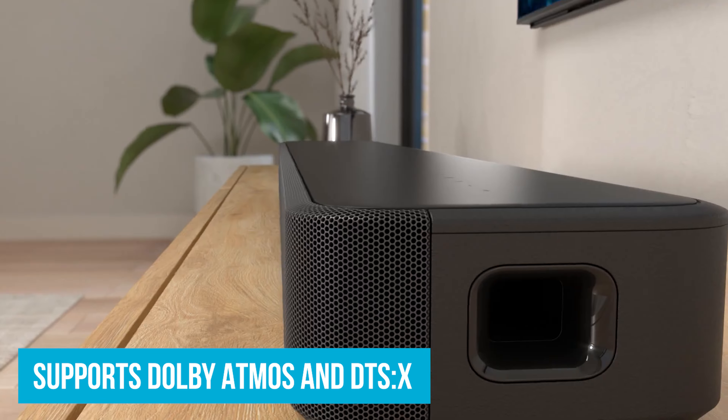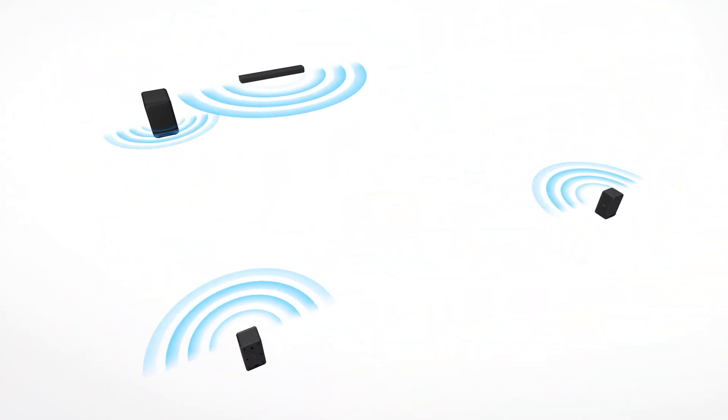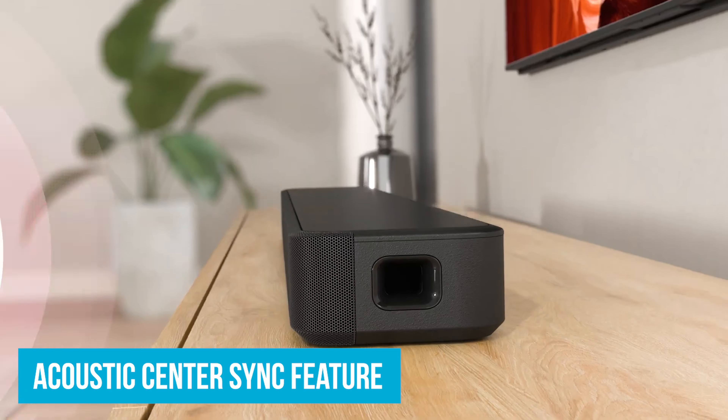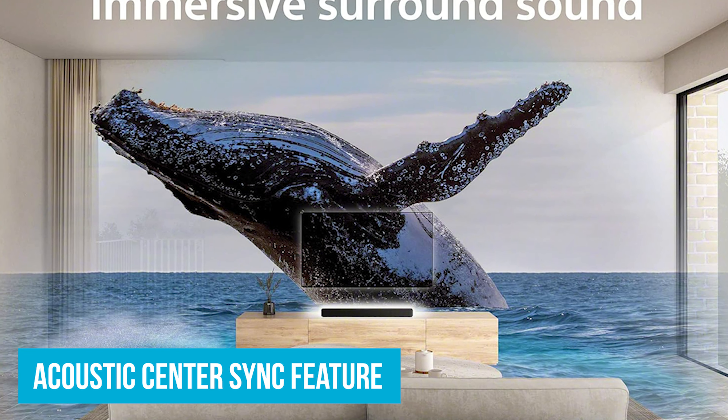The vertical surround sound and S-Force Pro front surround enhance this experience further — eerie sounds from above make every jump scare more intense. Although it's a compact device, you can expand your setup with optional wireless subwoofers and rear speakers over time. If you have a Sony Bravia TV, the Acoustic Center Sync feature links the soundbar with your TV's speaker, making voices and sound effects come through more clearly. You can even control the soundbar from your TV's menu.